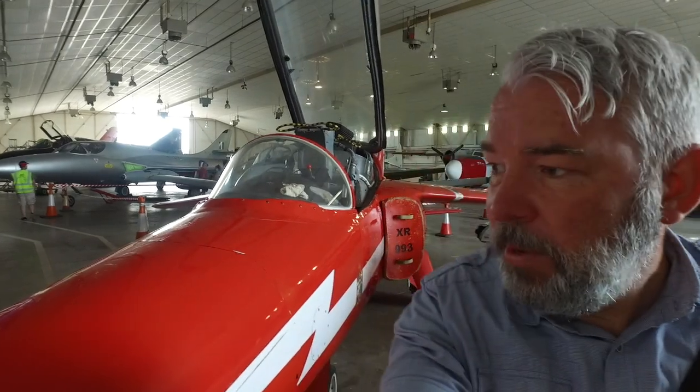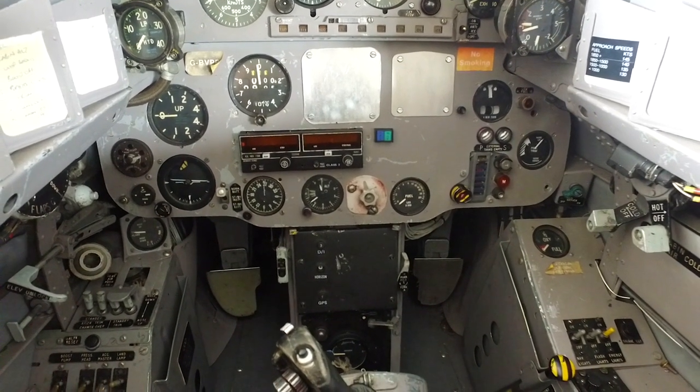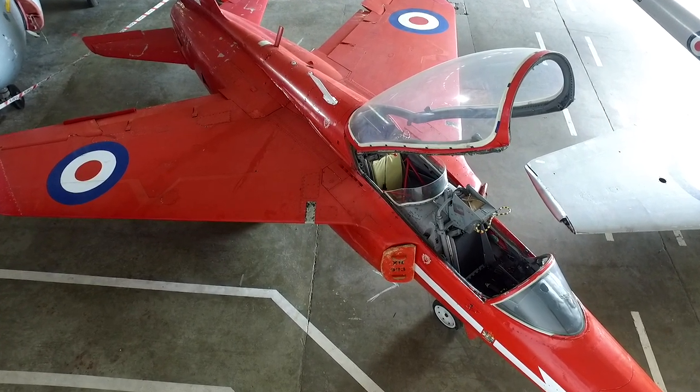I've only been here five minutes and it's really good - how close you can get to the planes. You can literally touch them and have a look inside the cockpits. Although that plane looks like it's a Red Arrows plane, it's actually an old RAF training plane.